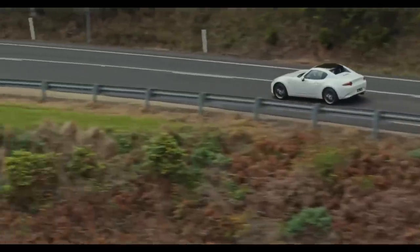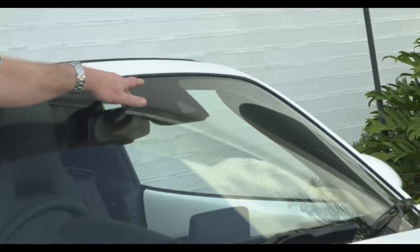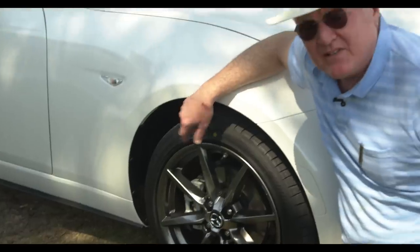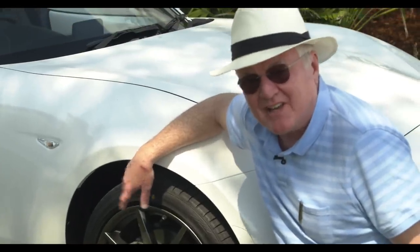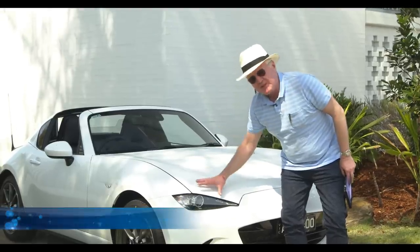There's 5-star safety, a new sun visor, AEB and automatic wipers and lights. There's Nappa leather and a Bose sound system on the top RF. New wheels — 16-inch on the Roadster and 17-inch on this RF model. And the front's been tweaked too.